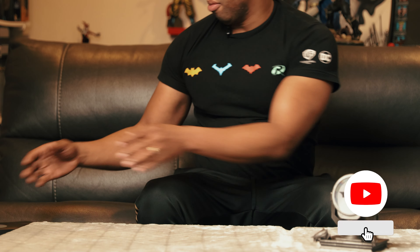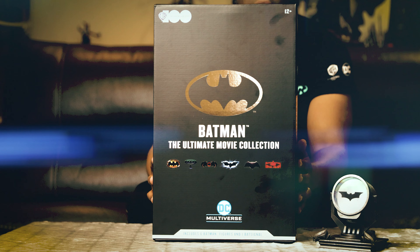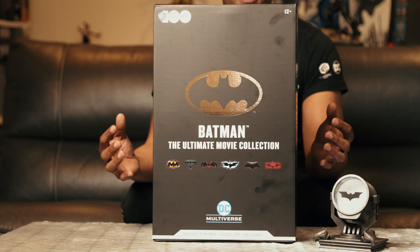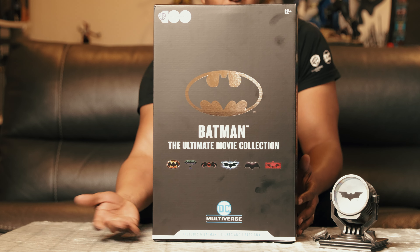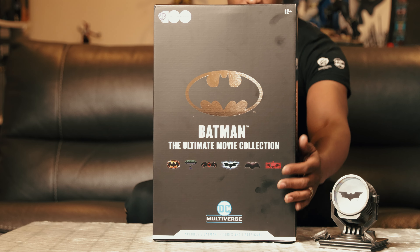Today I'm going over something special that I was able to get my hands on. I thought it was sold out, but I got it off a website that charged 10-15 bucks more, but that doesn't matter. I got it for you guys. Today we're going to be going over the Batman Ultimate Movie Collection. This is going to be pretty much all the Batman figures from each of the movies that came out over the last 20-25 years, including Batman figures, one bat signal, and some Batman cards.